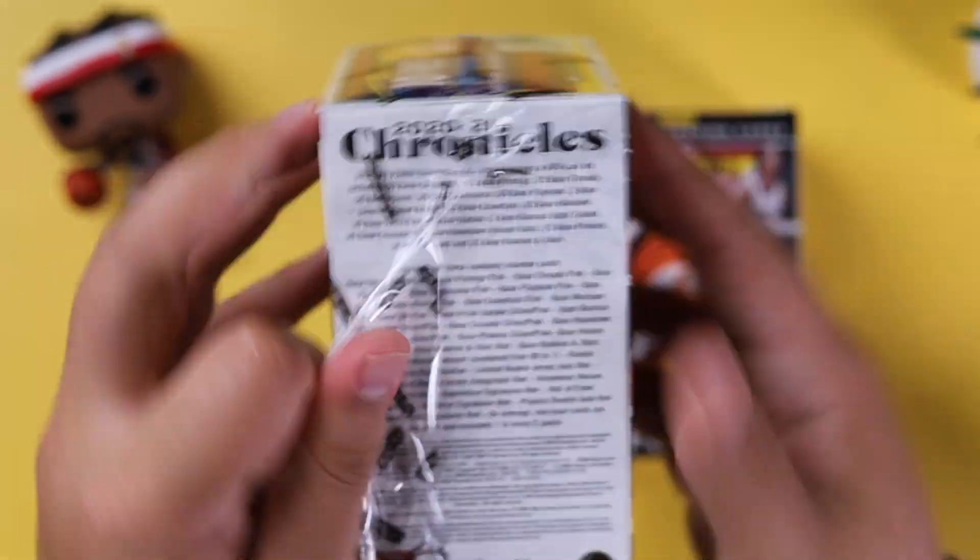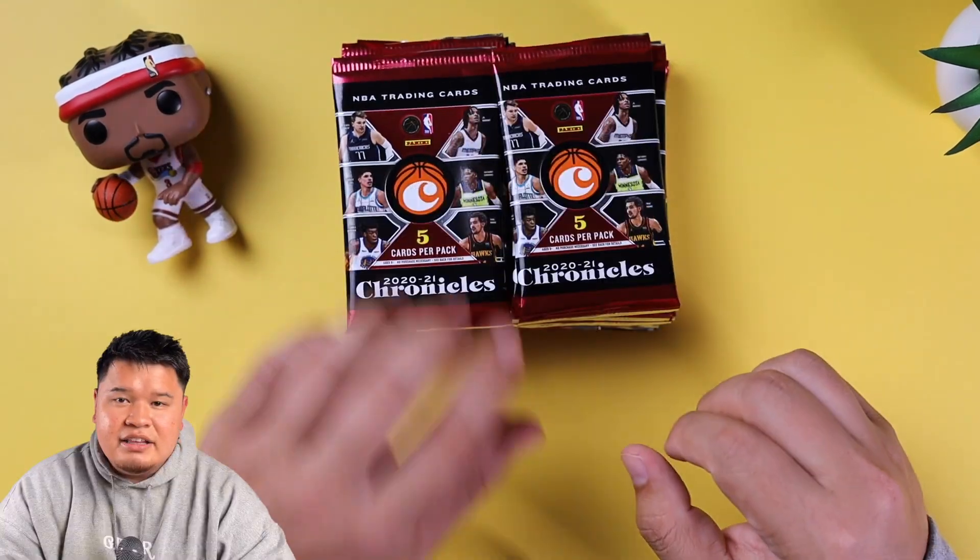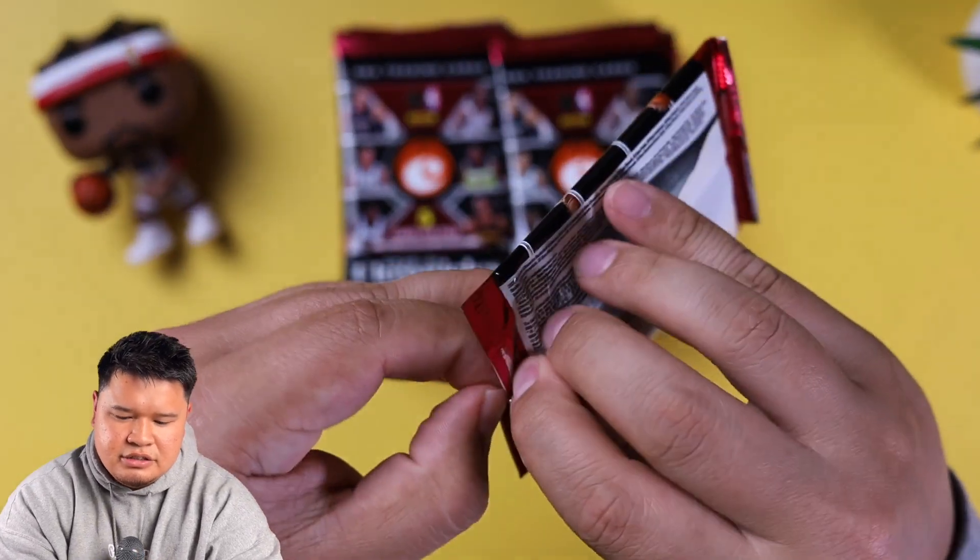Welcome to the retail review of the 2020-2021 Chronicles series. We got these at retail — you can probably find them, they don't really sell out too fast. These were at BJ's for $25 each. You want to find good rookies of LaMelo and Ant in this series, and also Wiseman if you collect him. Chronicles is a retail series that's a little bit lower end, so let's see what we can find in these two blaster boxes.